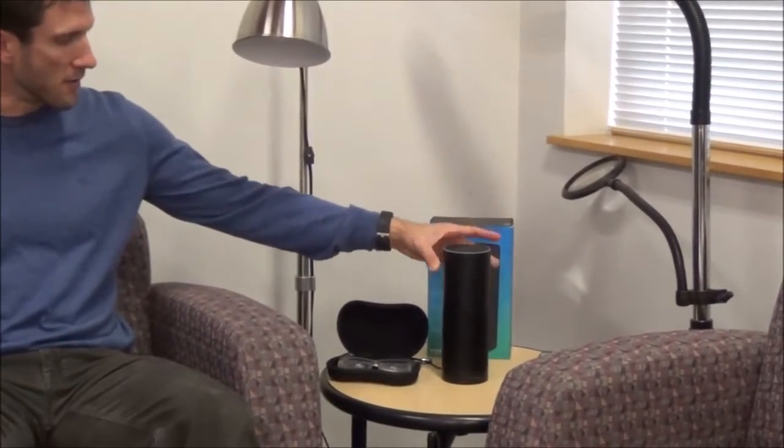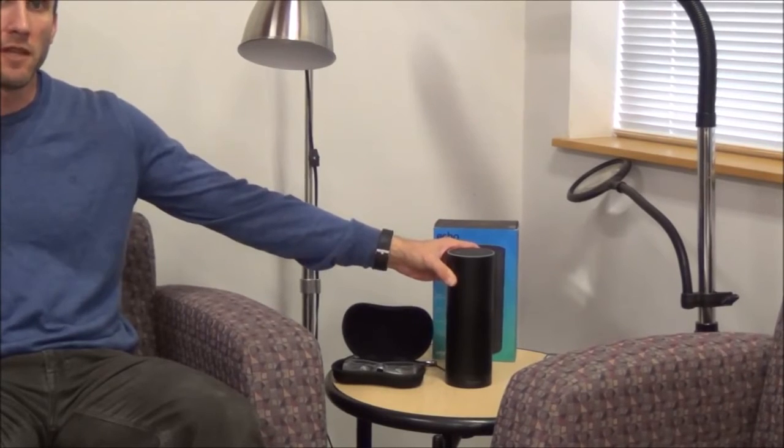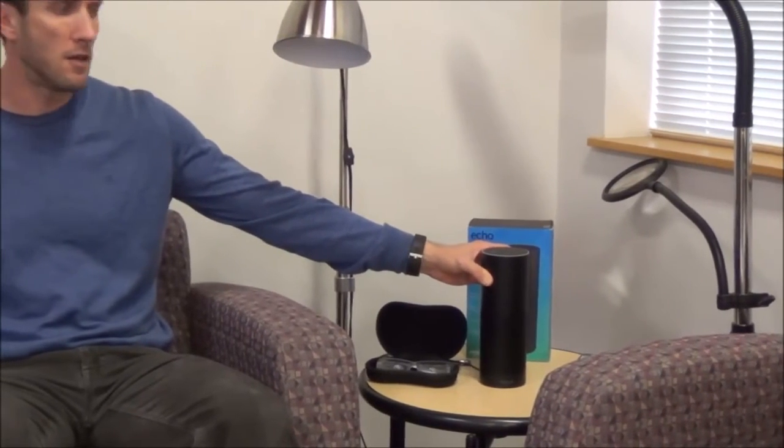Another new device for the living room environment is the Amazon Echo. This particular model is about one foot high by three and a half inches wide. There's also the Amazon Dot, a smaller more portable version. The Amazon Echo needs to be plugged in, while the Dot does not. The biggest difference is that the Amazon Echo has better sound than the Dot. These can be purchased from Amazon.